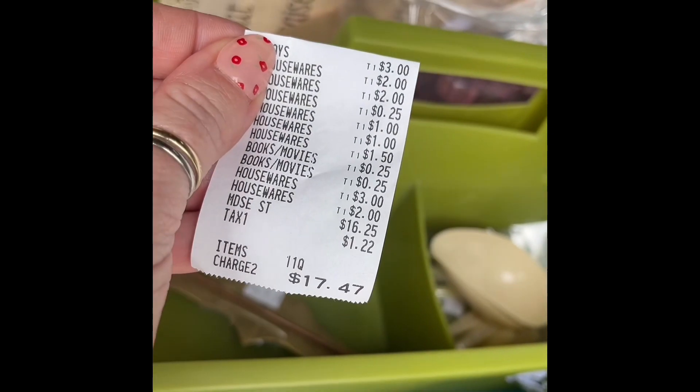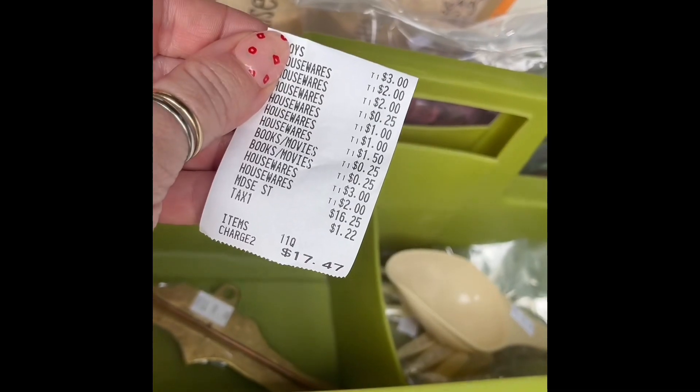Not a bad haul even though I didn't find anything I was originally looking for. I spent $17.47. Thanks guys!